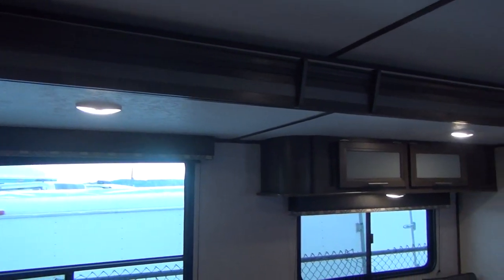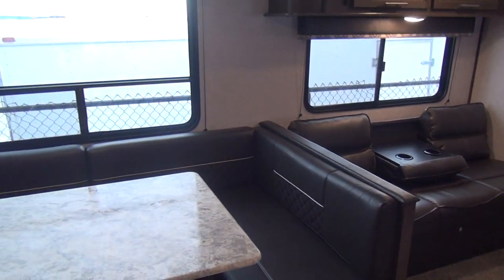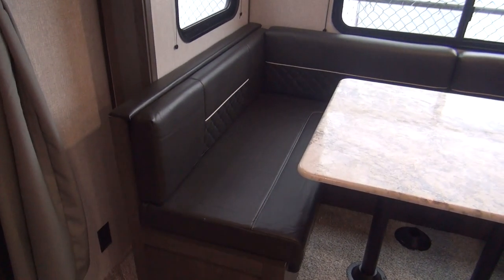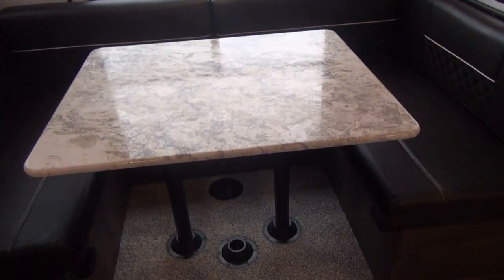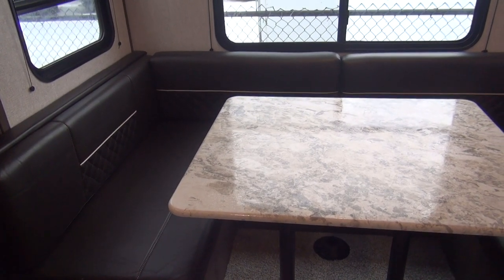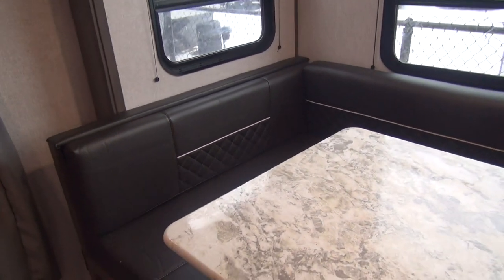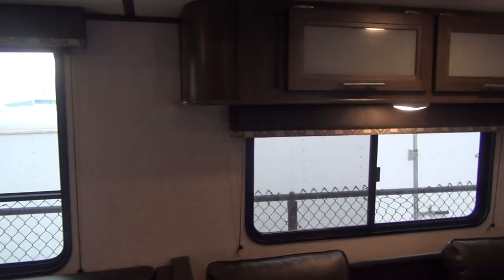Back up on the off-door side we're looking at the super slide out — the big super slide that Dutchman Aspen Trail uses in this model. You can see the big picture window. This is a full U-shaped dinette, a nice big sleeper-slash-dinette table. The table drops down into the lower benches and the back cushions complete an additional bed — about seven and a half feet long, so you can sleep full-size adults on it.